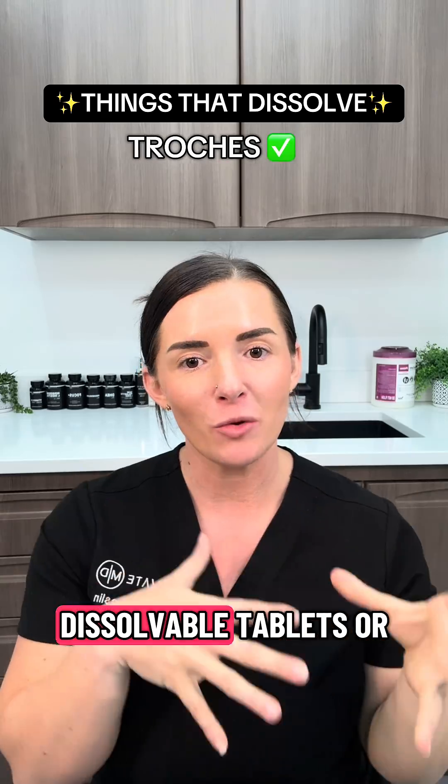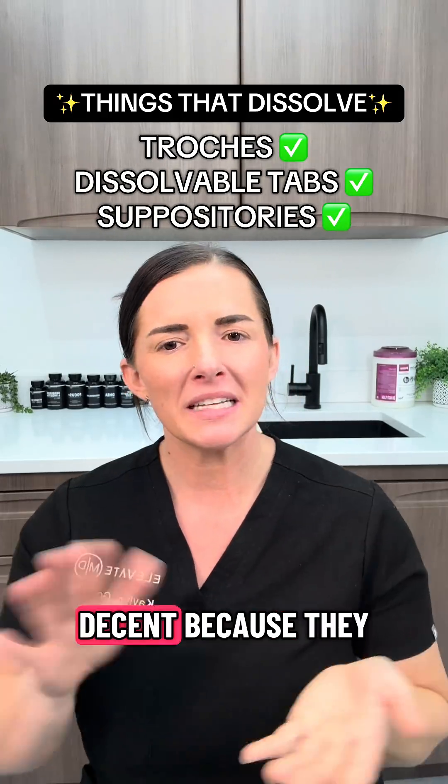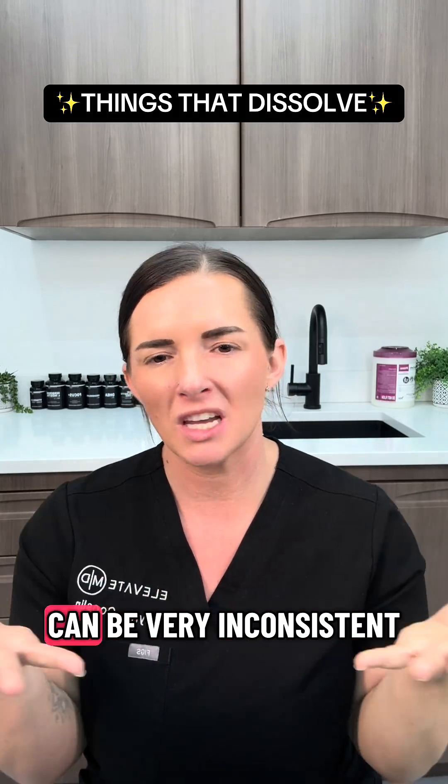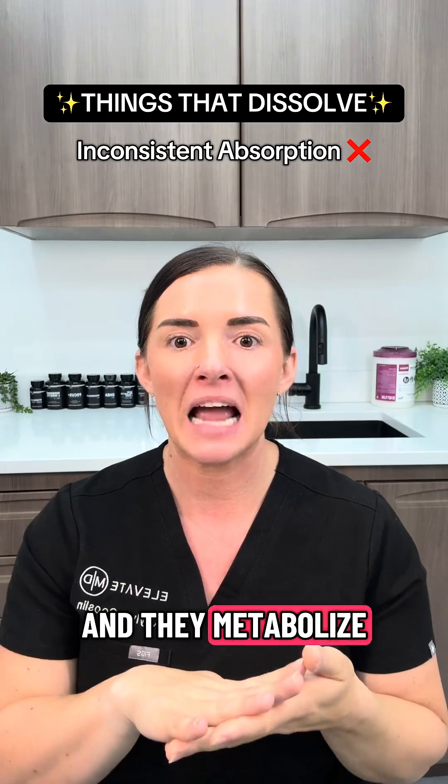Number two is things that dissolve. This includes trochees, dissolvable tablets, or suppositories. These are pretty decent because they do bypass the liver, which is good. But the downside is that absorption can be very inconsistent and they metabolize very rapidly, which can make it hard to maintain your hormone levels.